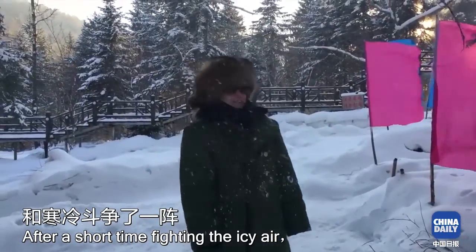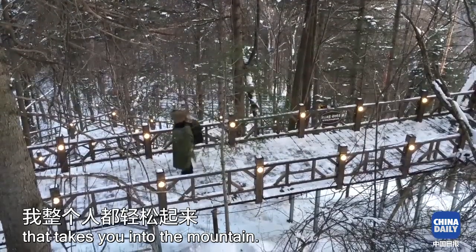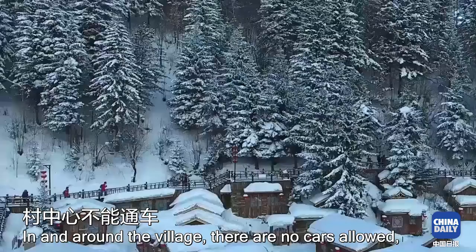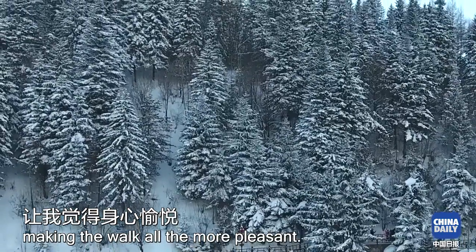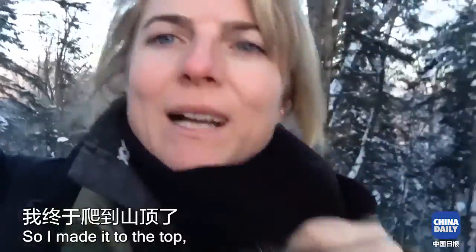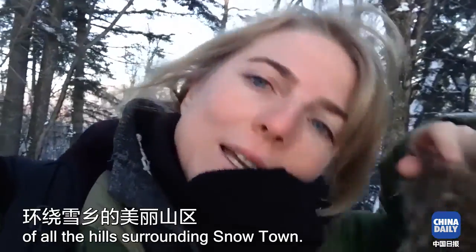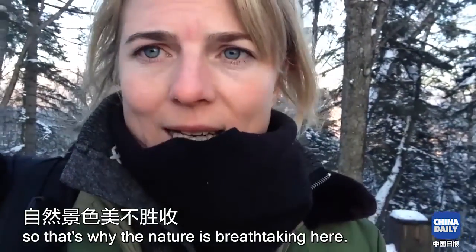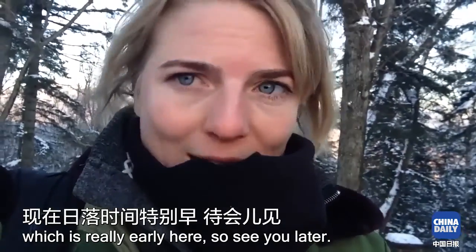After a short time fighting the icy air, I was worry-free as I walked the boardwalk that takes you into the mountain. In and around the village there are no cars allowed, which keeps the snow's appearance pristine, making the walk all the more pleasant. Once at the top, there's really a lovely view of all the hills surrounding Snowtown. Snowtown is actually in the middle of a natural park, so that's why the nature is so breathtaking here.